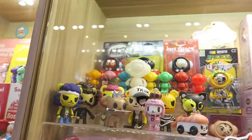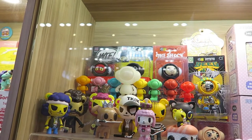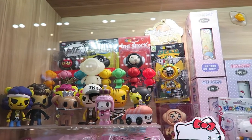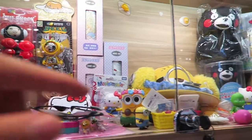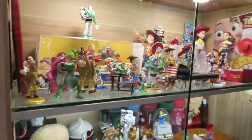We have some Tokidoki stuff over here, if you guys are a fan of that. Simon Legno is actually coming to Singapore for SDGCC 2017 — we hope to catch him there. Hello Kitty stuff, Kumamon, Kuretawa. And there we go, Toy Story.